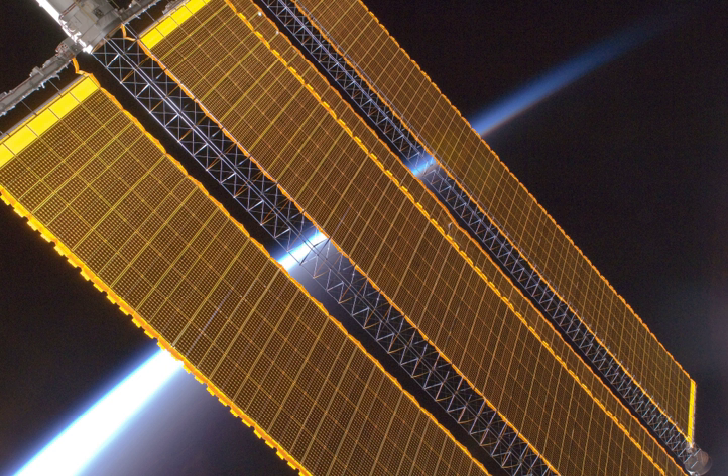Gallium arsenide-based solar cells are typically favored over crystalline silicon in industry because they have a higher efficiency and degrade more slowly than silicon in the radiation present in space. The most efficient solar cells currently in production are multi-junction photovoltaic cells. These use a combination of several layers of gallium arsenide, indium-gallium phosphide, and germanium to capture more energy from the solar spectrum. Leading edge multi-junction cells are capable of exceeding 38.8% under non-concentrated AM1.5G illumination and 46% using concentrated AM1.5G illumination.